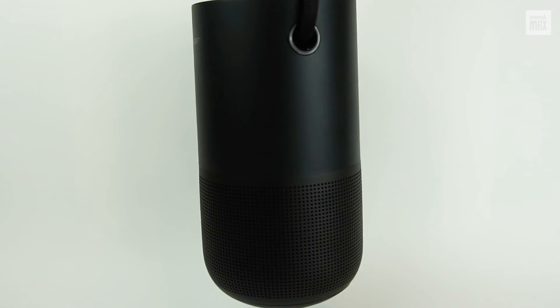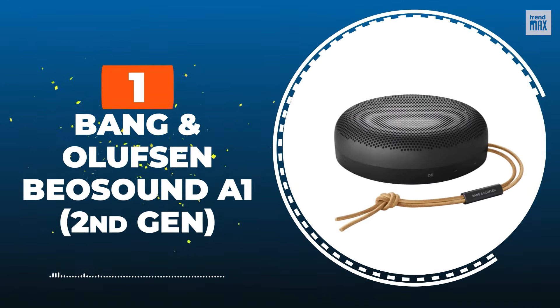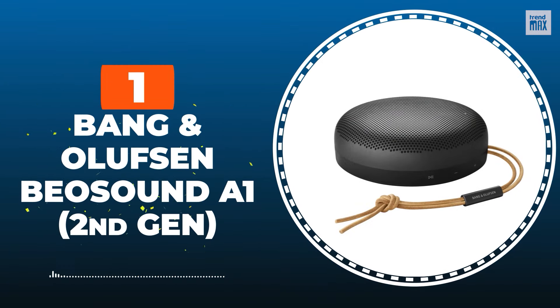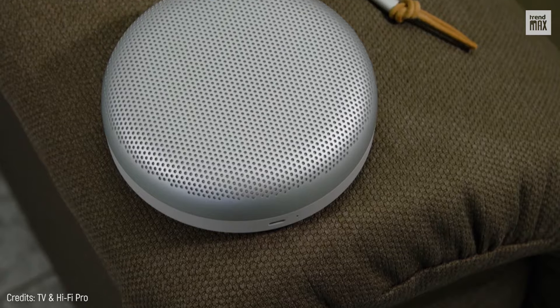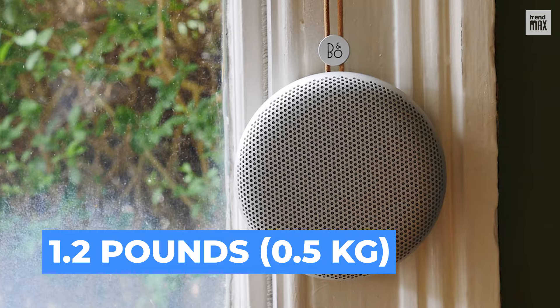Prepare your ears, because you're about to hear the name of the so-called best Bluetooth speaker on the market. Number 1: Bang & Olufsen Beosound A1, second generation. The second generation of the A1 combines improvements in sound quality and battery life.